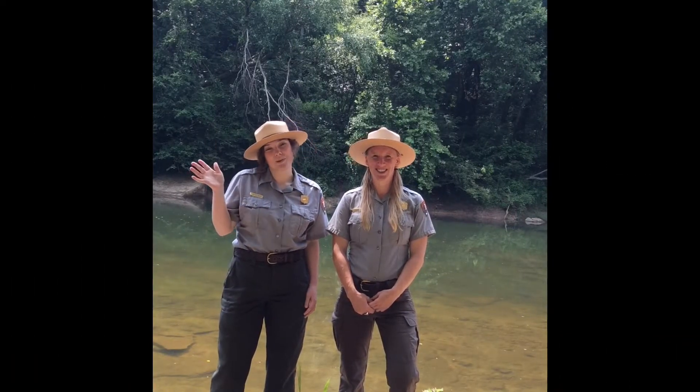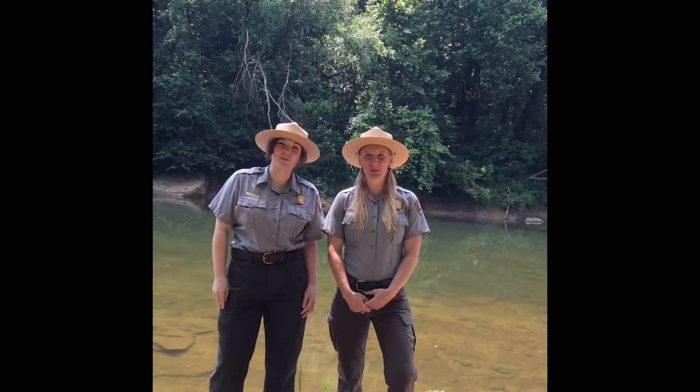Hi, I'm Ranger Ashley, and I'm Ranger Brittany, and we're here to talk to you about swimming safety.